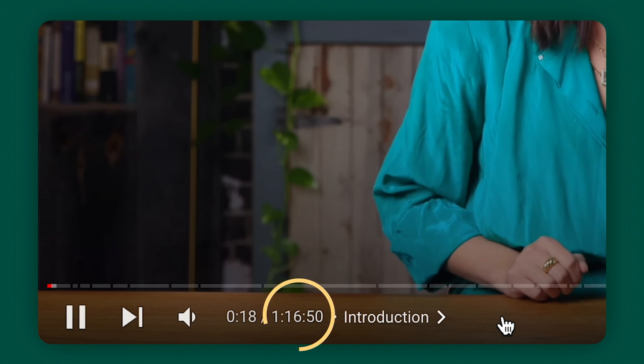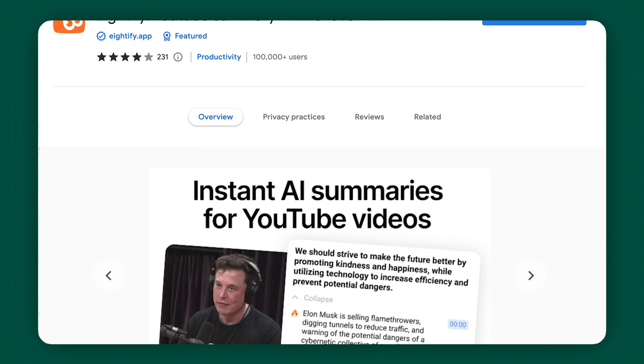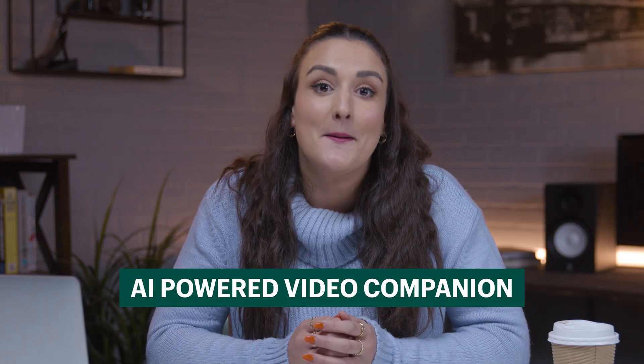The next tool is Adafy. Picture this: you stumble upon a potentially game-changing video for your business, but then you see that it's two hours long. Who has that time? What if there was a way to get the essence of that video in just a fraction of the time? Adafy is a free Google Chrome extension, and it isn't just another video app — it's your AI-powered video companion, designed to simplify your learning process. In today's fast-paced world, time is of the essence, especially for business owners juggling multiple roles.